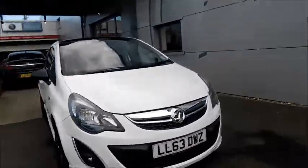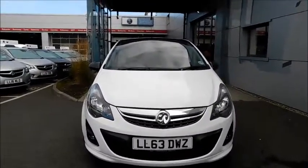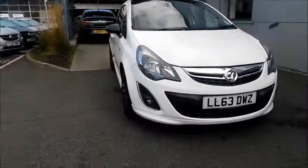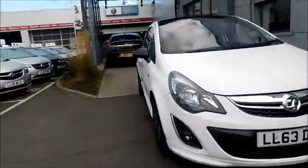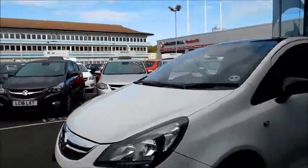Moving to the front of this vehicle, you'll notice beautiful styling, distinctive headlights, and very eye-catching front fog lights that also feature chrome styling around them, along with chrome styling around the front of the car, making this a very stylish looking car.